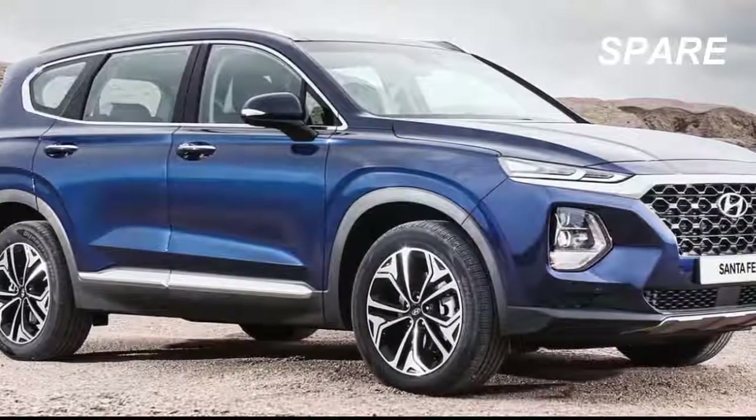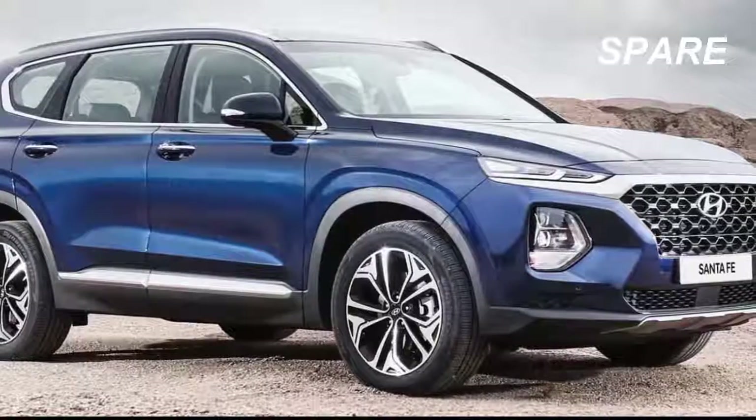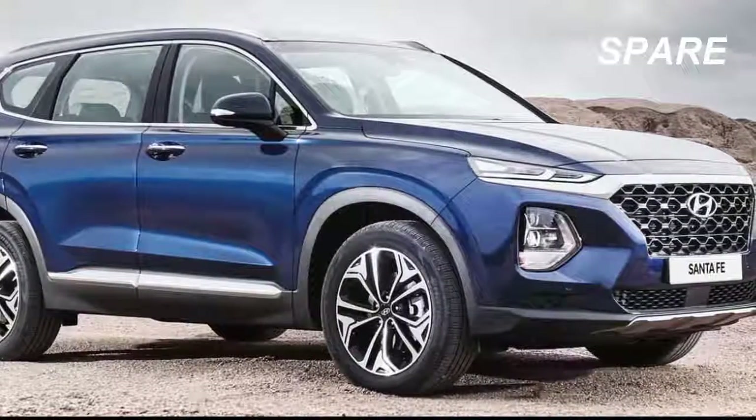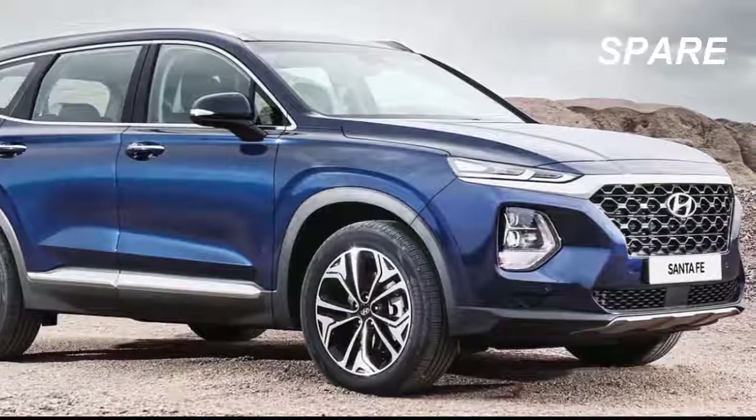Outside, the Santa Fe gets a full new look that promises greater visibility at the front, rear, and sides — an issue we had with the outgoing car. Standard LED headlamps are also part of the car's new look.